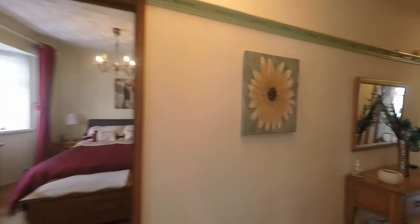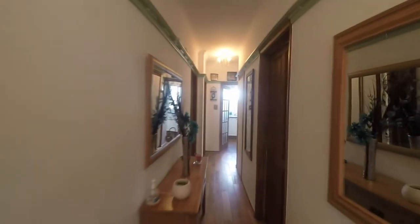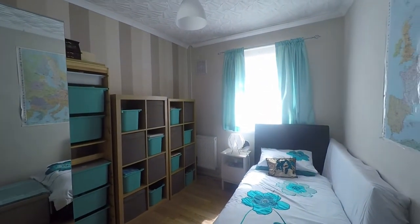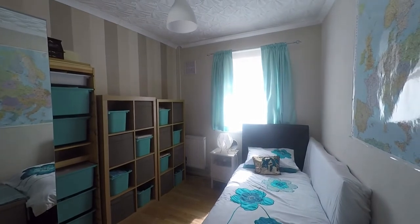Back out into the hallway as we continue, we now take ourselves into another double bedroom. As we can see it is currently set as a single but again there is plenty of floor space here for a nice comfortable double bedroom.